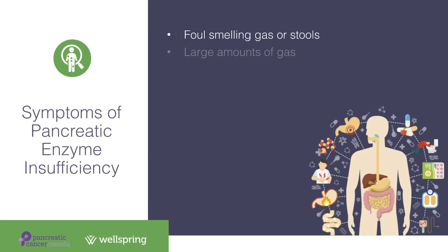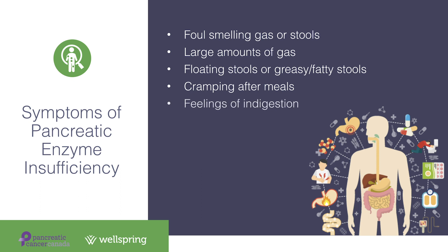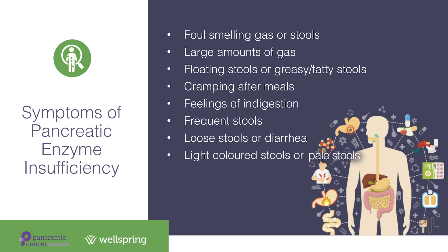Some of the signs and symptoms of pancreatic insufficiency are foul-smelling gas or stools, large amounts of gas, floating stools or greasy or fatty-looking stools, cramping after meals, feelings of indigestion, frequent stools, loose stools or diarrhea, light-colored or pale stools, or unexplained weight loss.